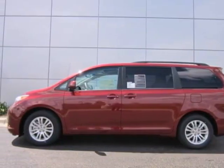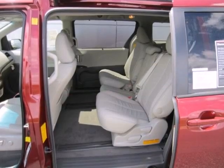Here's a 2012 Toyota Sienna. This minivan comes with all the space you need,